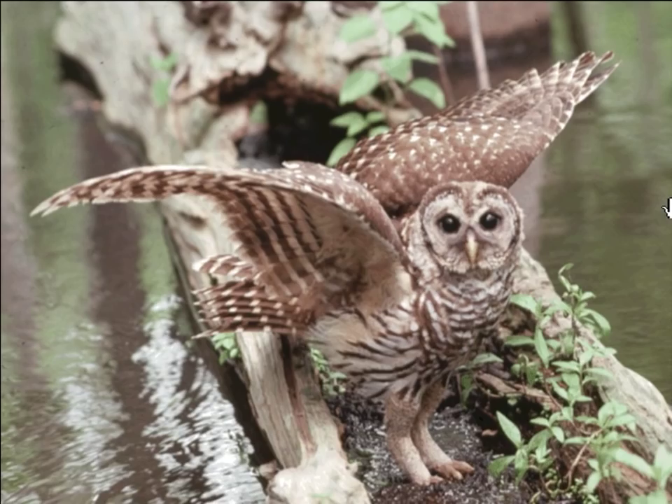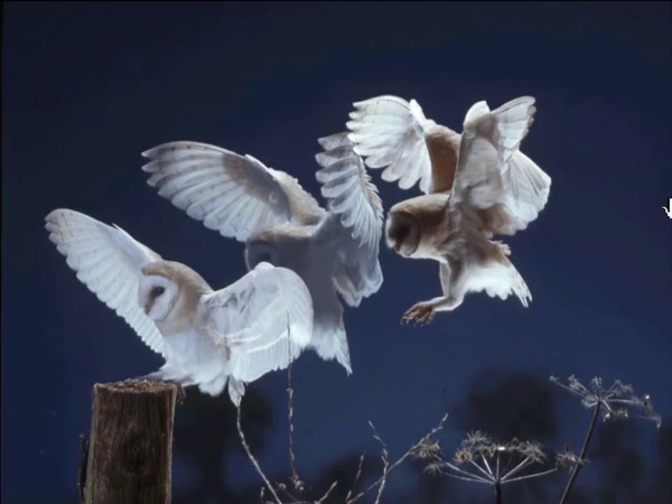Owls. Who finds its prey by using its hearing? The owl. Owls, like this barred owl, have really sharp hearing because their ears, which are hidden by feathers, cover the entire sides of their heads. And when owls fly, they are totally silent, because they have fluffy feathers and comb-like edges on their wings. That way, they can hear their prey instead of the flapping of their own wings.